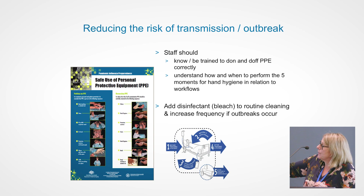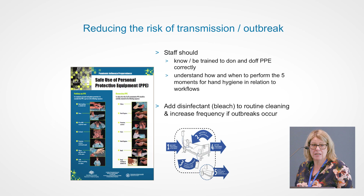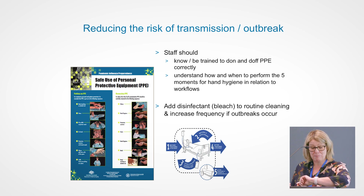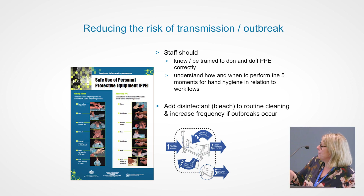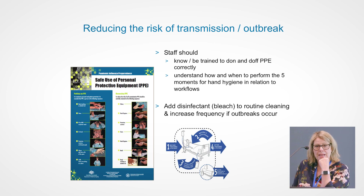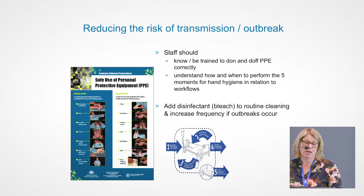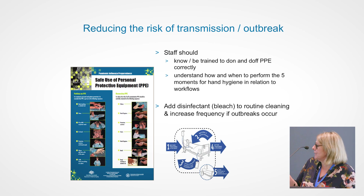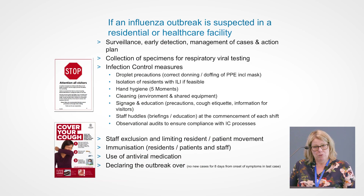The safe use of personal protective equipment poster is also available on the SA Health website and it is fantastic. It's a pictorial on how to put on your PPE and how to take it off — a really good reminder for staff and helps them get the sequencing correct. If you're experiencing an influenza outbreak in your facility, using a disinfectant bleach product will help ensure environmental controls are in place so that the environment is not a constant reservoir for transmission of influenza.